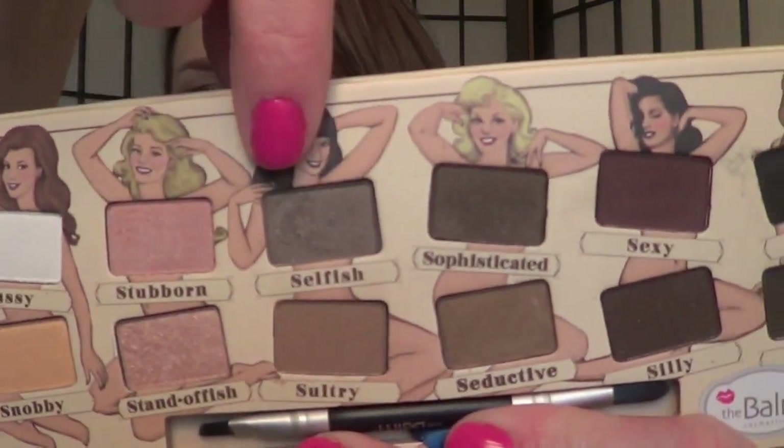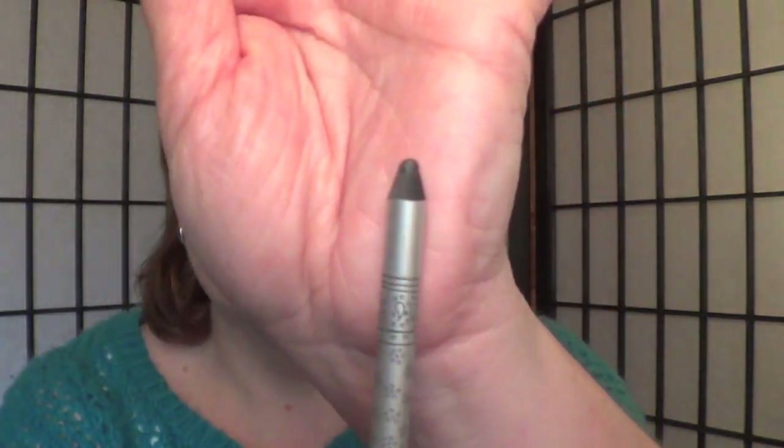So today on my eyes, I have Selfish as my main lid color, and I took Sultry — which is right here — in the crease. Because this is a little bit of a cooler color, so I wanted to warm it up a little bit. And then I smudged the Kajal Steely Kajal eyeliner in Smoky Quartz, which looks like this.